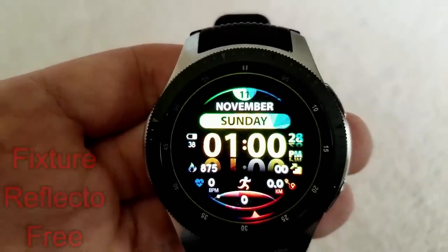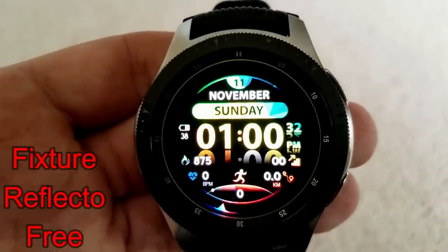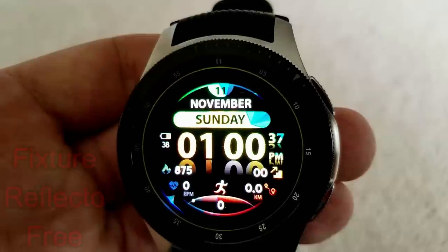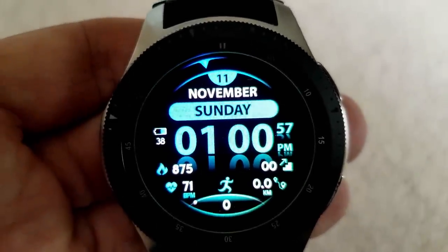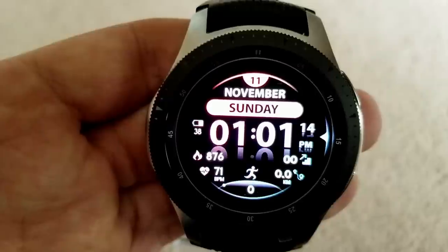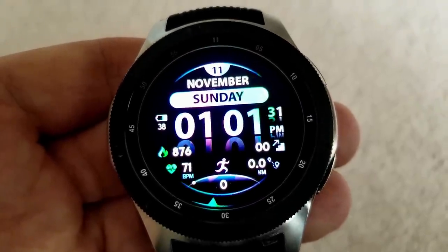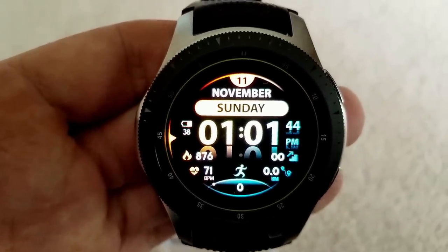Here is a free or light version of the watch face based off the Fixture Reflecto watch face. This light version comes pre-loaded with five colors instead of the 30 in the paid version, but they still all look great, especially those dual-tone themes. Even the freebie gives you lots of information — battery remaining on the left, date shown at the top, and then your calories burned, heart rate, floors climbed, step count, and distance traveled are all identified at the bottom.